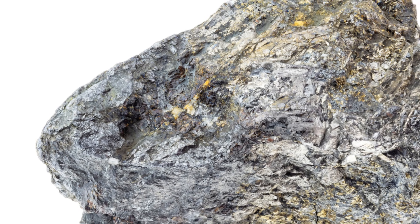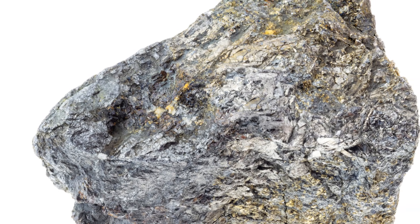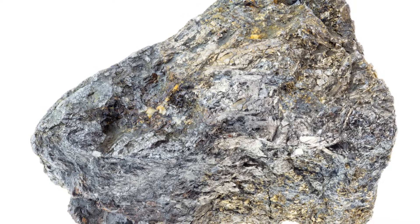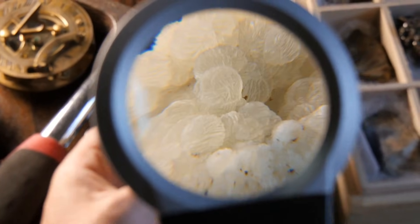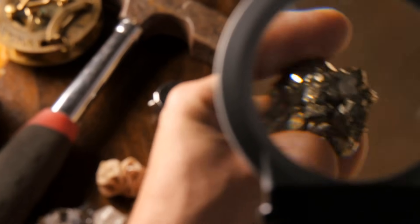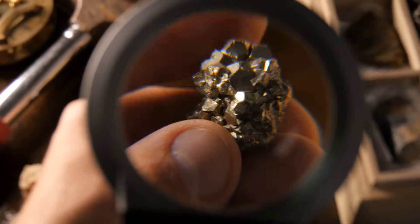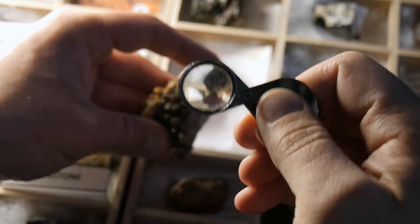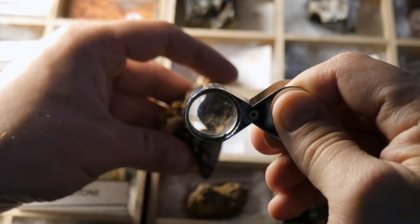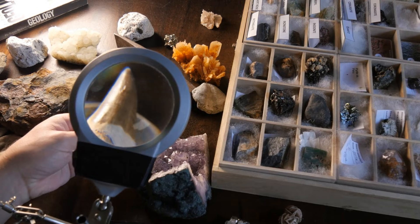Arsenopyrite is different again — look for wedge-shaped crystals with a silver-white to steel-gray color. When you strike it, it gives off a distinct garlic smell, and its streak is dark gray. This mineral is a key signpost for gold. The smell test is crucial for arsenopyrite: strike the sample and sniff for that unmistakable garlic odor — a quick way to separate it from the others when visual clues aren't enough. If you spot arsenopyrite, pay close attention and investigate the area thoroughly.